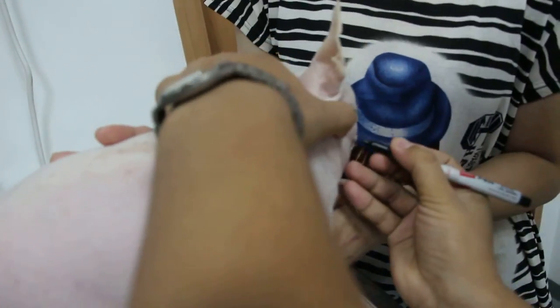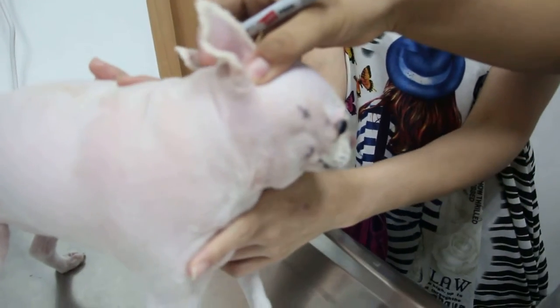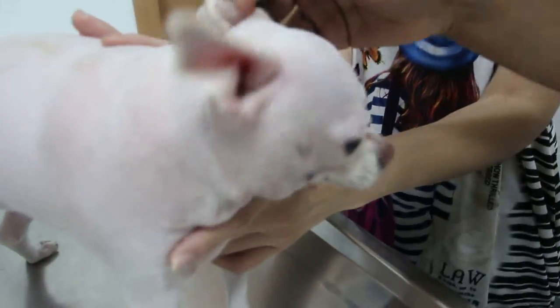Six-year-old female palm. These are the subcutaneous tumours — one or two, some more.